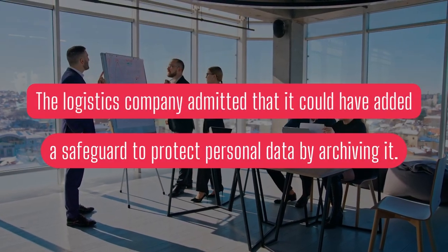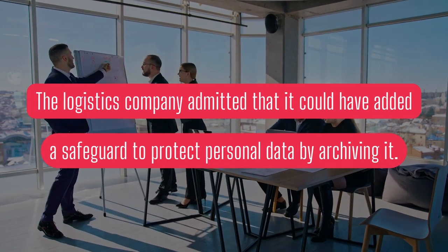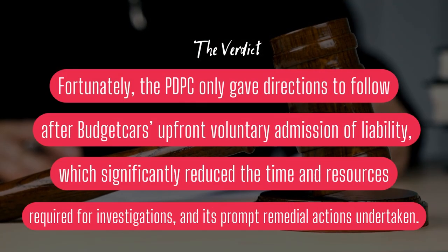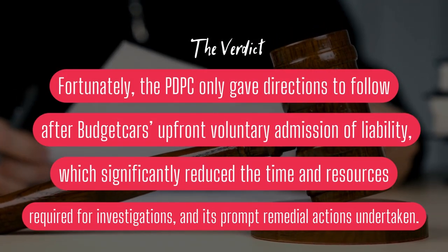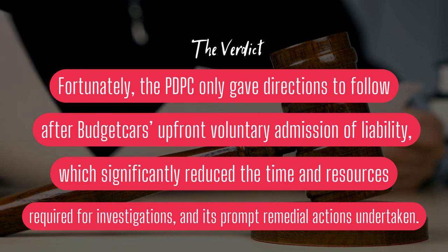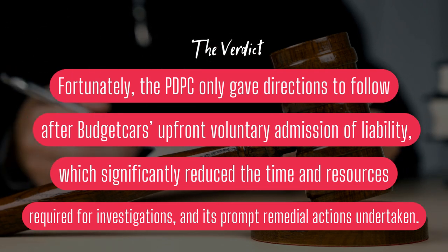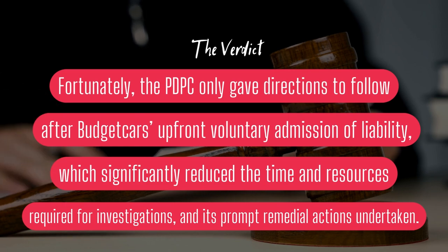The logistics company admitted that it could have added a safeguard to protect personal data by archiving it. Fortunately, the PDPC only gave directions to follow after BudgetCars' upfront voluntary admission of liability, which significantly reduced the time and resources required for investigations, and its prompt remedial actions undertaken.